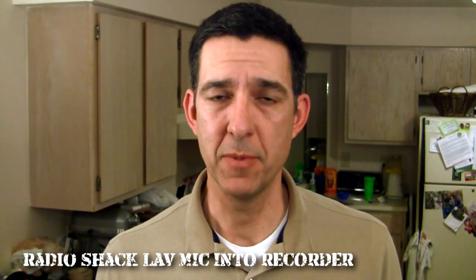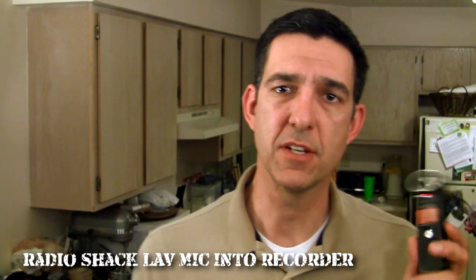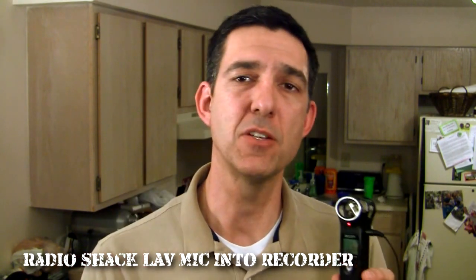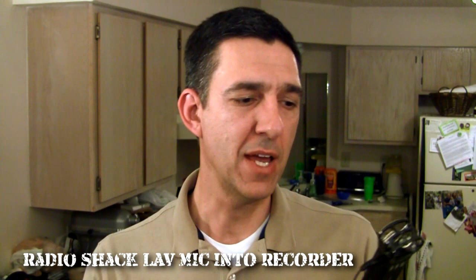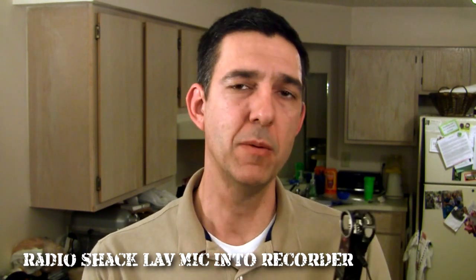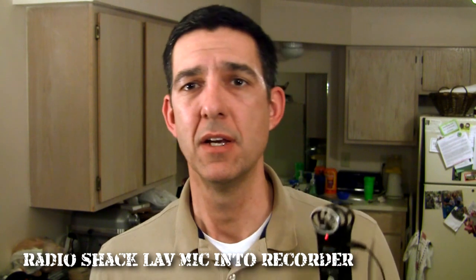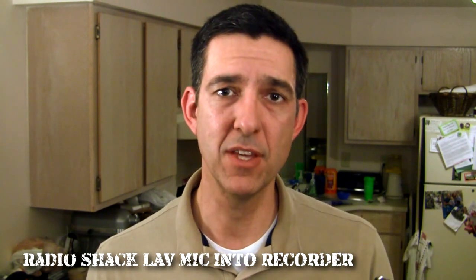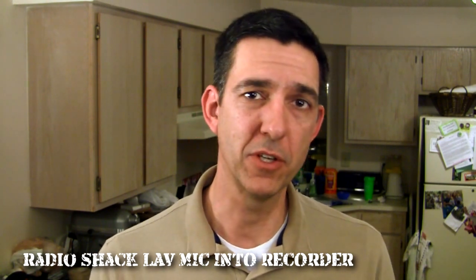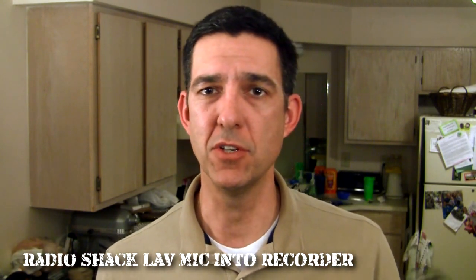Next up is my most common setup, which is running my lav microphone into this — an external audio recorder, the Zoom H1 handy recorder. I bought it because I didn't like the hissy, noisy sound I was getting into my camera. Running the lav into this sounds much better — not as much hiss or noise — probably because this is a dedicated audio recorder with much better electronics than what you'd find in your camera. Another advantage is that you can now move around; you're not tethered to anything. For something like a wedding, you can put a mic on the groom, put the Zoom H1 in his pocket, and let him walk around for an additional audio source in post.